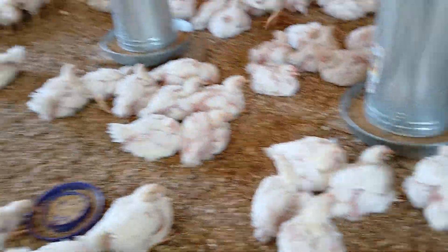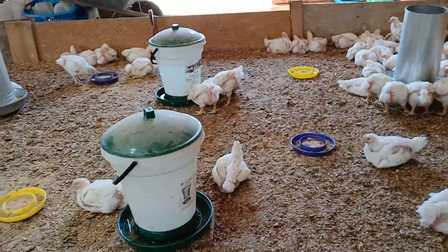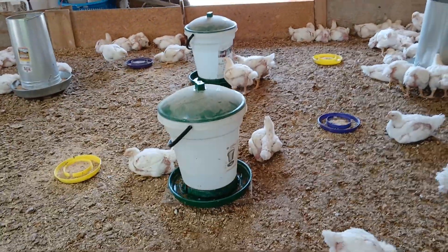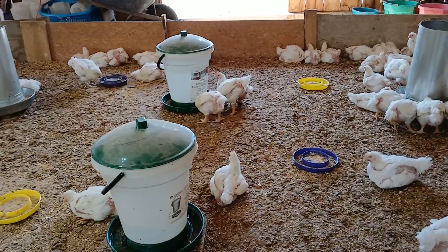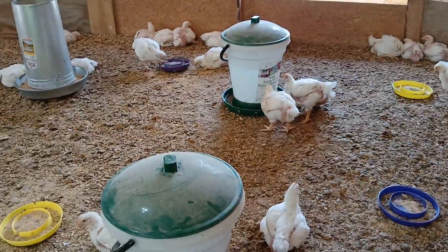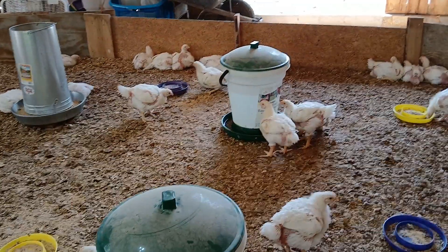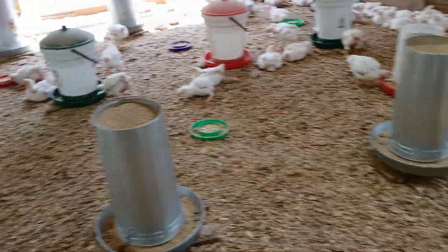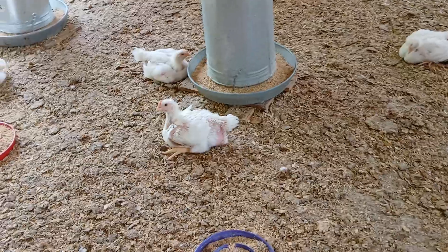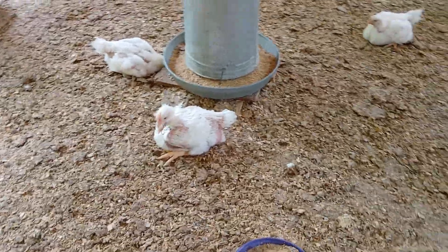We've seen appetites improve and water consumption improve. Prior to about three or four days ago, we were only having to fill the waters once a day. We have capacity for at least 50 gallons of water on the floor at one time. Yesterday, this flock drank 100 gallons of water — that's good. And yesterday they consumed about 250 pounds of feed.